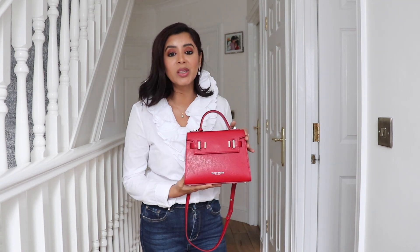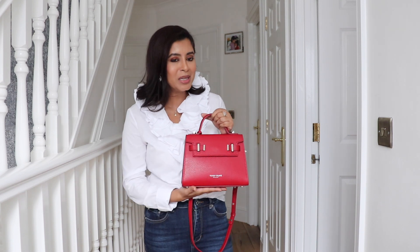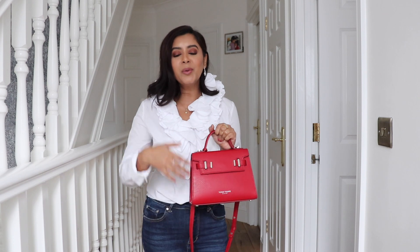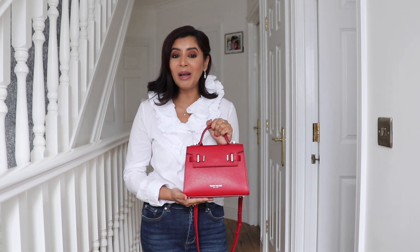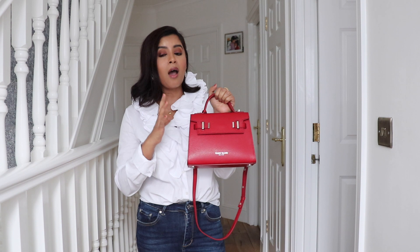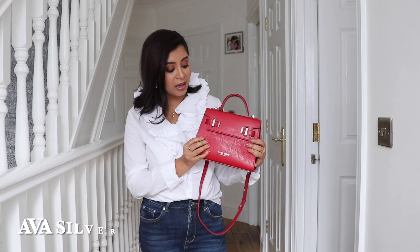I finally decided on a bag which I'm going to show you now. This is the stunning bag I went for — when I saw it I immediately knew it was perfect for me. I don't really like big bulky bags; I like a good medium-sized bag and this is just absolutely amazing. I was gobsmacked when I received it. You know how sometimes things look great on a website but disappoint when they arrive — with this one I was totally gobsmacked by the finishing.